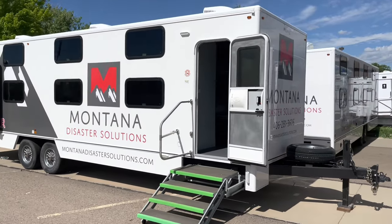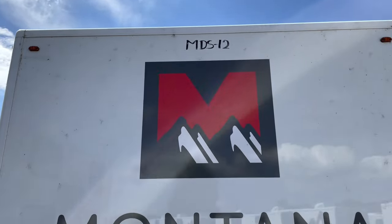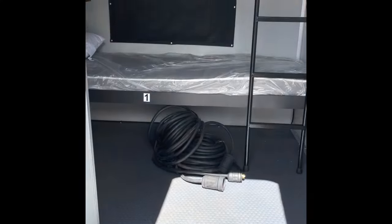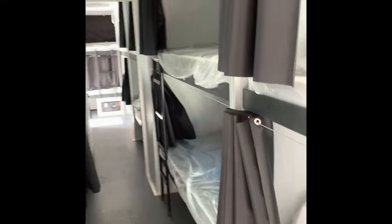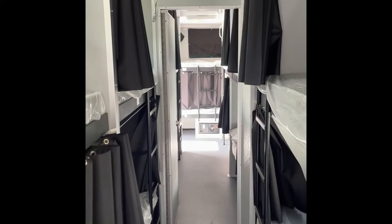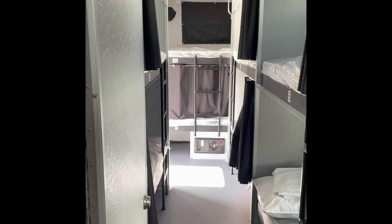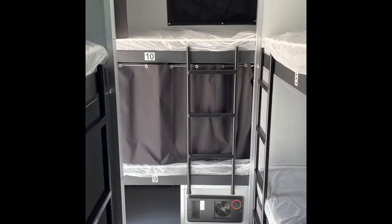Quality construction from front to back with all the smallest details covered. Easy-stow, high-visibility, non-slip steps with aluminum easy-stow handrails. Easy-wash, non-slip flooring. 16 oversized twin bunks with blackout curtains for interior and exterior applications. Insulated privacy door that can be closed to section off each end. Centralized heat and air, personalized USB ports, reading lights, and AC outlets for each bunk.